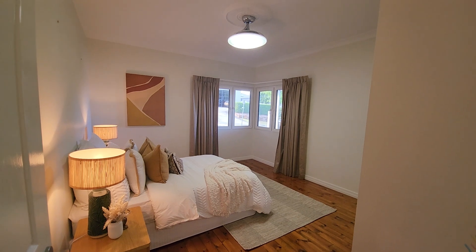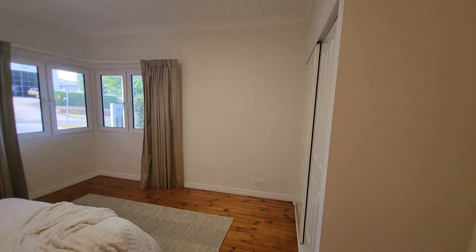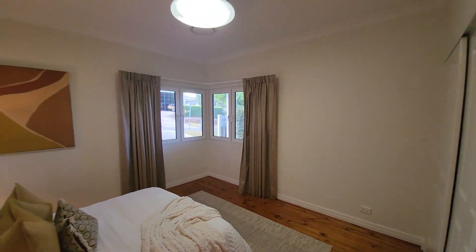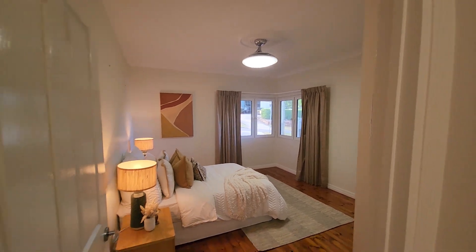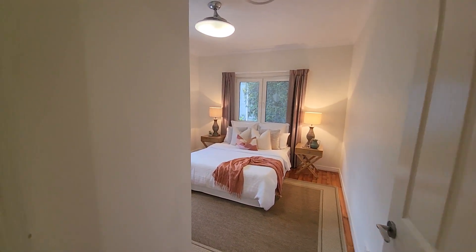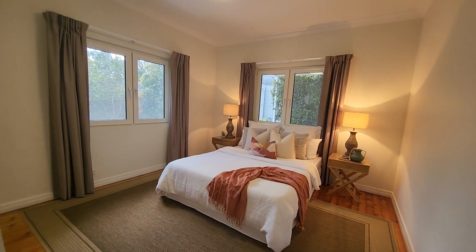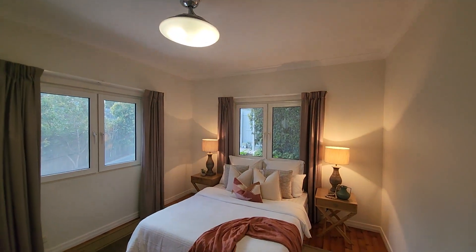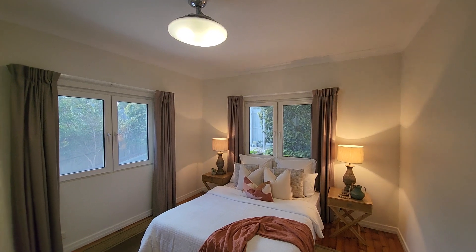That's one of our front bedrooms — obviously these are extremely large built-ins in all the bedrooms, as well as fan lights — a retractable fan light system. Moving out of that bedroom, we'll make our way into the larger bedroom: again, built-ins, security screens, and all brand new windows.